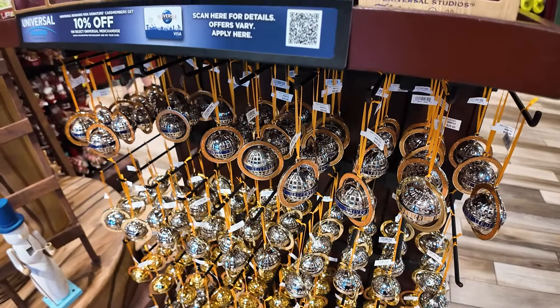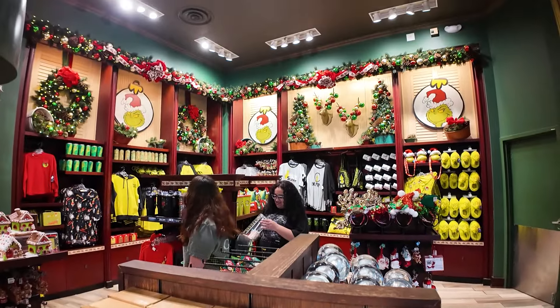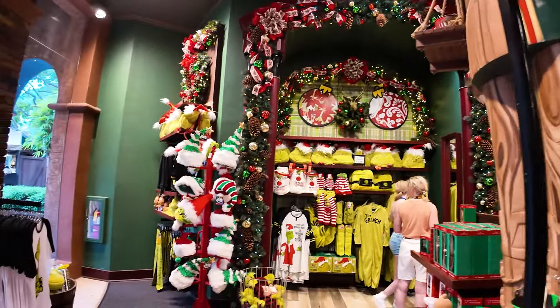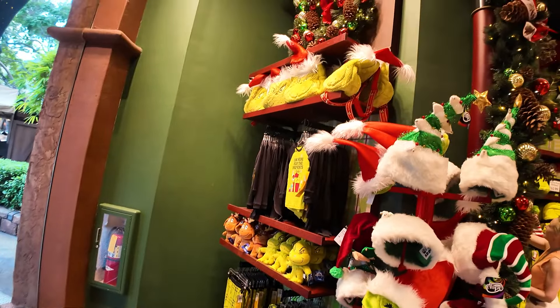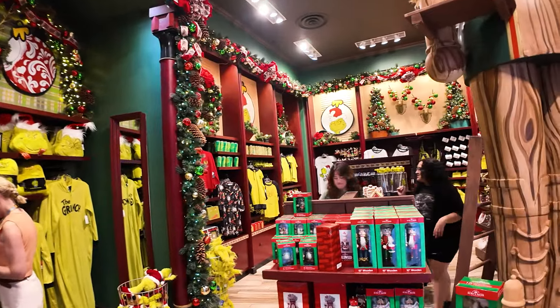One of the biggest problems I have with Universal is they don't sell anything to do with the Grinch — they don't have anything Grinch. You could walk through Universal and be like, why don't they have any Grinch merchandise? Why doesn't Universal take advantage of one of the biggest IP characters, one of the most recognizable Christmas characters? You could walk for hours and days and never find any Grinch merchandise. And I kid, I kid. Alright, let's see what we've got.